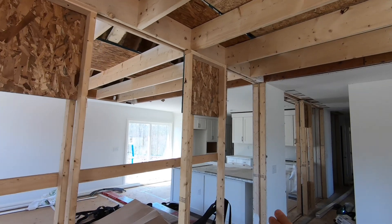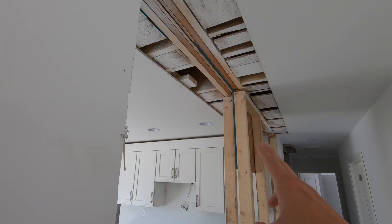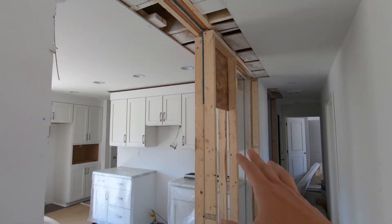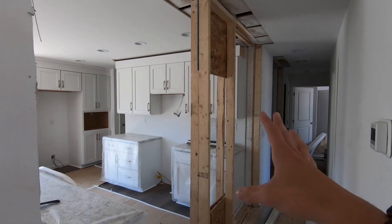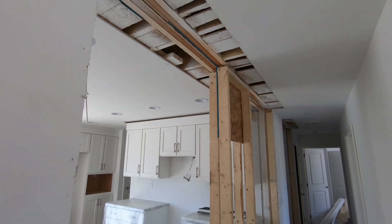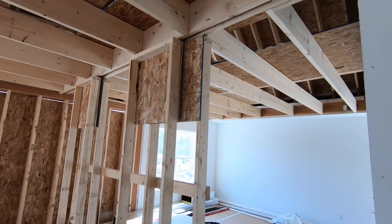This is the marriage wall of the house — probably the easiest way to show you right here. You can see this line is where the two sections, section one and section two, come together. There are some supports that were put in for transportation purposes that can be removed later on. And obviously there's some drywall patching that needs to be done.